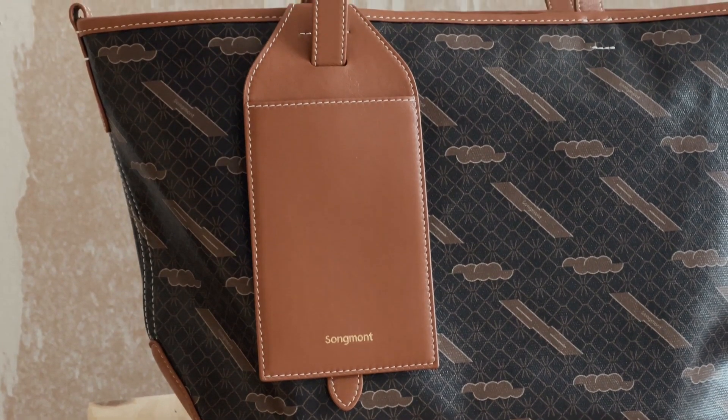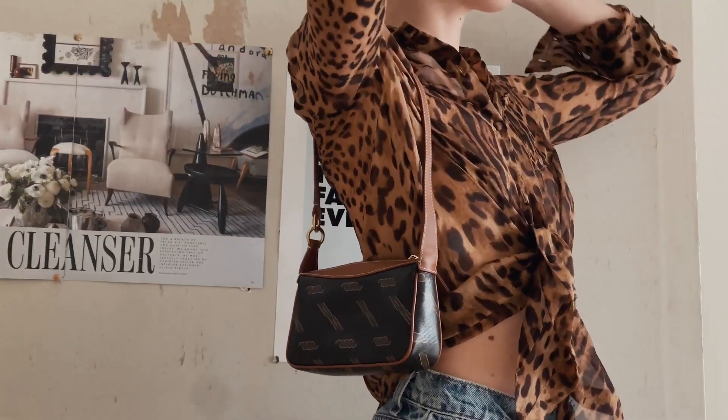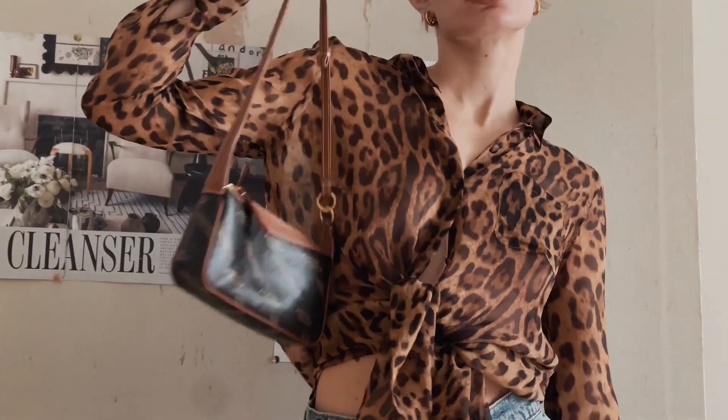I can fully see these bags lasting me 10, 20, 30 years — not only because Songmont prioritizes craftsmanship, premium materials, and durability, but because of the timeless nature of each of these bags.